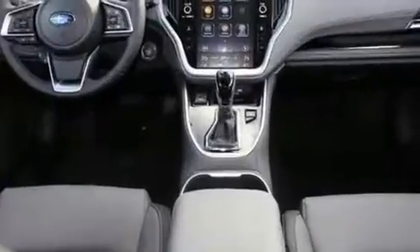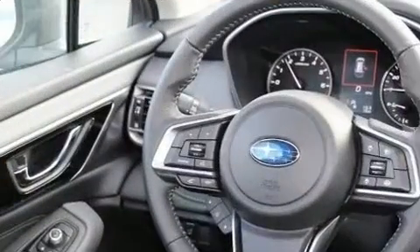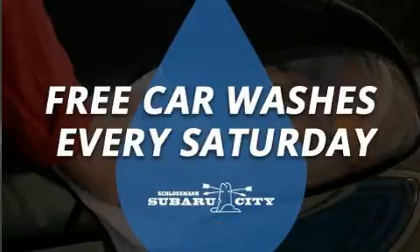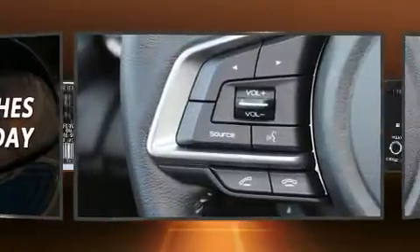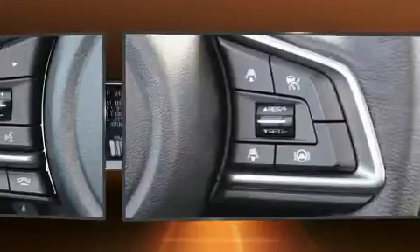A wealth of standard features means that you no longer have to sacrifice, such as remote keyless entry, power front seats, a built-in garage door transmitter, automatic dimming door mirrors, heated front and rear seats, blind spot sensor, a roof rack, and power windows.